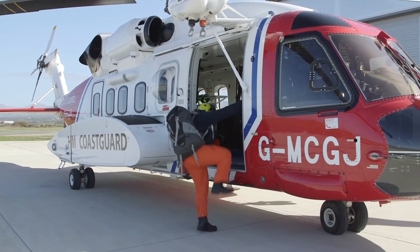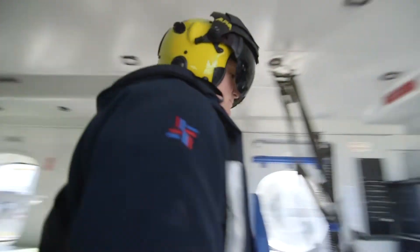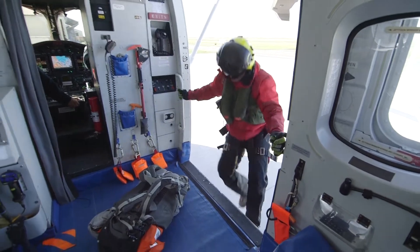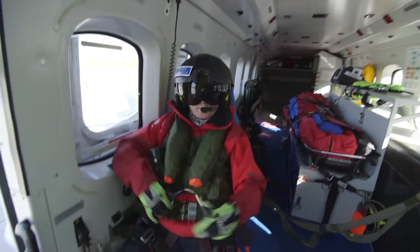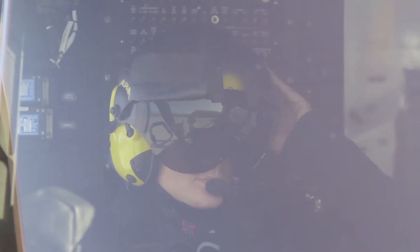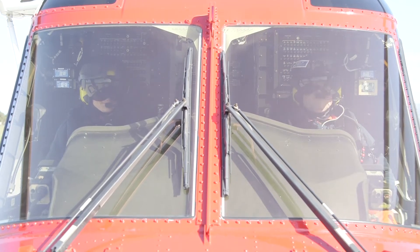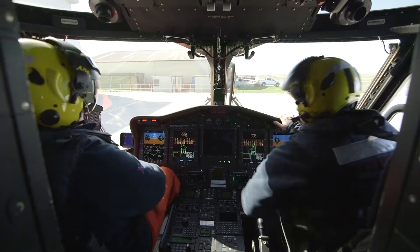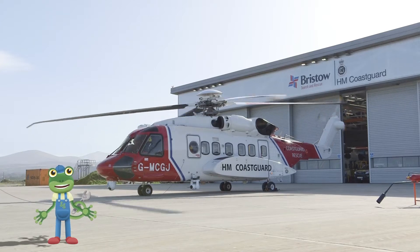On board are Pilot Mike, Captain Kate, John the Winch Operator and Tomo the Winch Man! It's Tomo's job to get lowered out of the helicopter to rescue someone on the ground! After a few safety checks, it's time for take off! This whole process, from call to flight, takes the crew under 15 minutes!